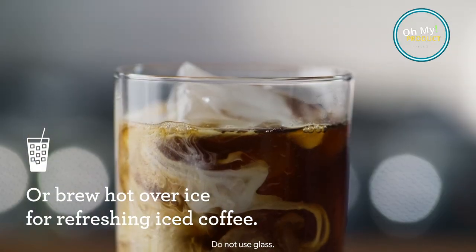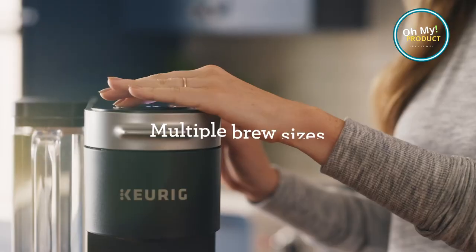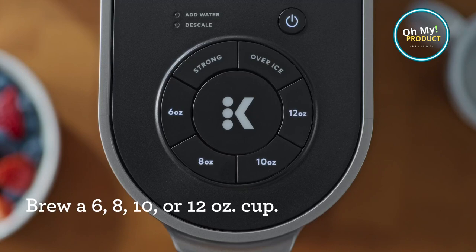Customize your brew strength and size, from a potent shot of espresso to a comforting mug of Joe. The K Supreme's on-demand water heating system ensures every cup is piping hot, just the way you love it.